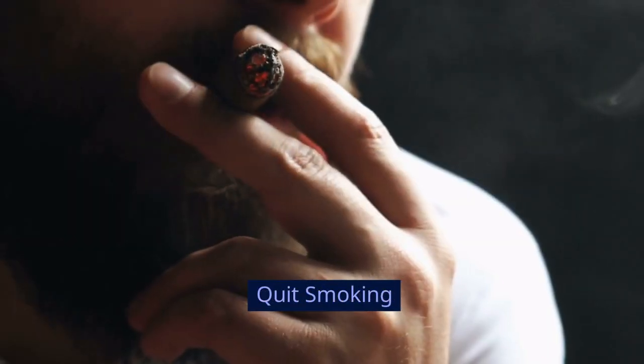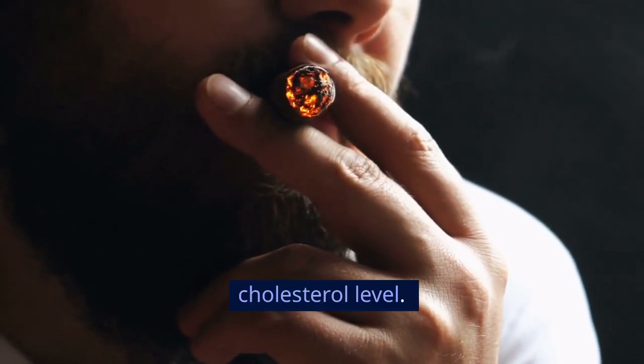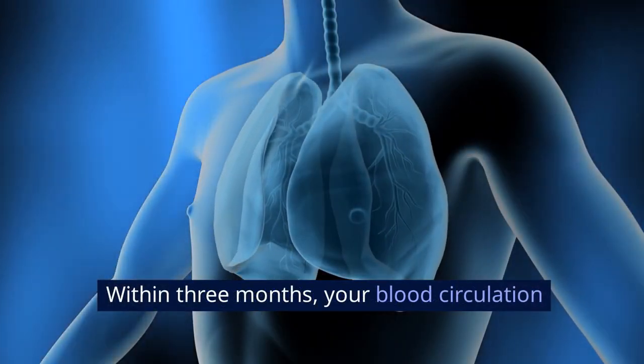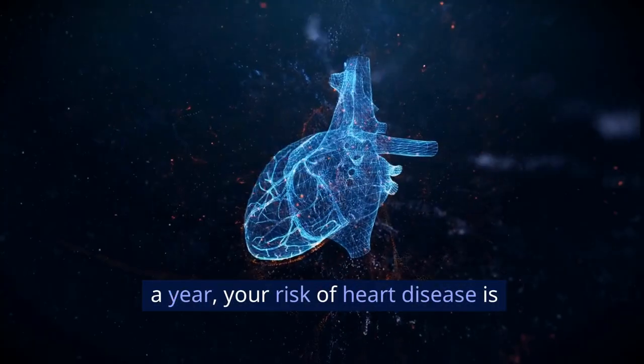Quit smoking. If you smoke, quitting can improve your HDL cholesterol level. Within 20 minutes of quitting, your blood pressure and heart rate recover from the cigarette-induced spike. Within 3 months, your blood circulation and lung function begin to improve, and within a year, your risk of heart disease is half that of a smoker's.